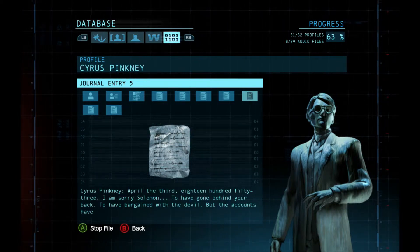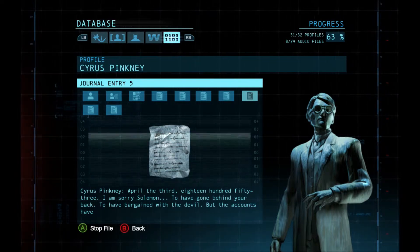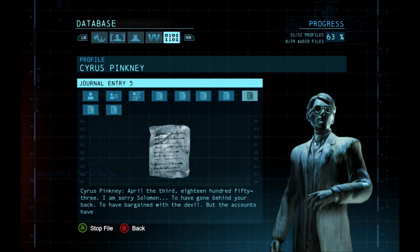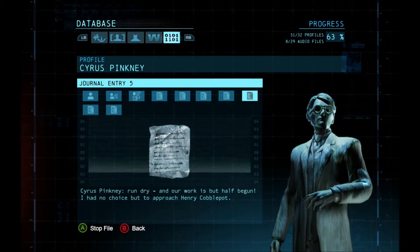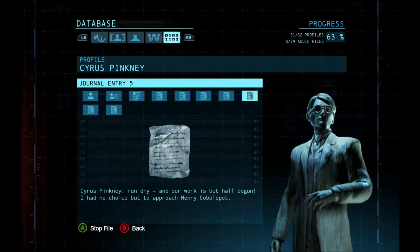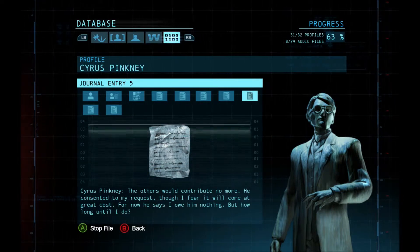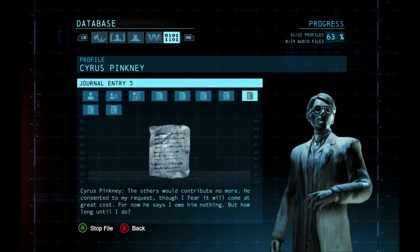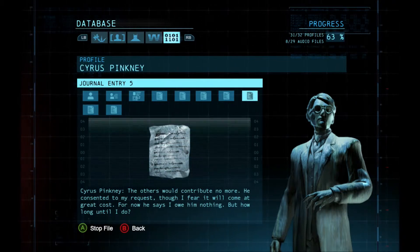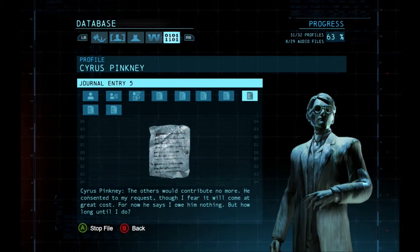April the 3rd, 1853. I am sorry, Solomon, to have gone behind your back, to have bargained with the devil. But the accounts have run dry, and our work is but half begun. I had no choice but to approach Henry Cobblepot. The others would contribute no more. He consented to my request, though I fear it will come at a great cost. For now he says I owe him nothing. But how long until I do?